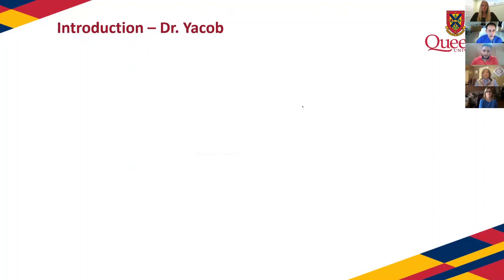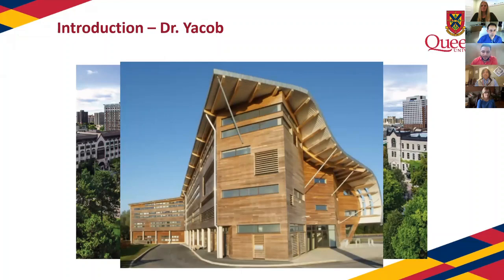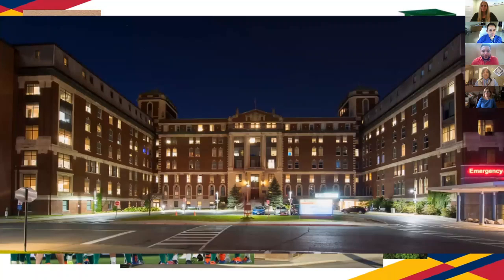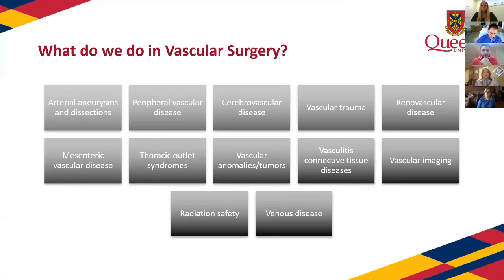Thanks everyone for coming — we have about 80 participants, a great turnout. I trained in Ottawa, then went to Ireland for medical school, then back to the Ottawa Civic Campus where vascular surgery training really got serious. Ottawa is really a gold standard vascular institute, and I'm proud to have brought some of that knowledge to Kingston. Vascular surgery covers everything with the word artery, vein, and lymphatics — a really broad scope of practice. With the advent of endovascular surgery around 2000, we also got into radiation safety.